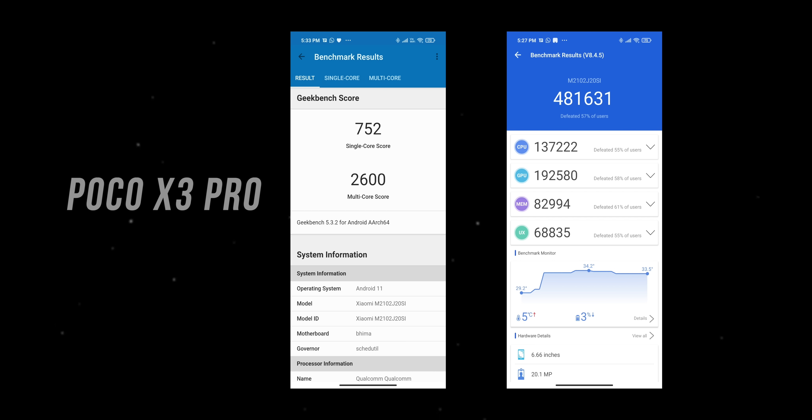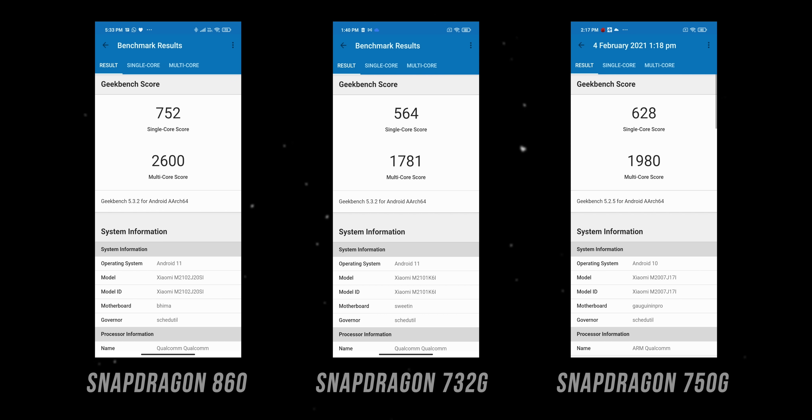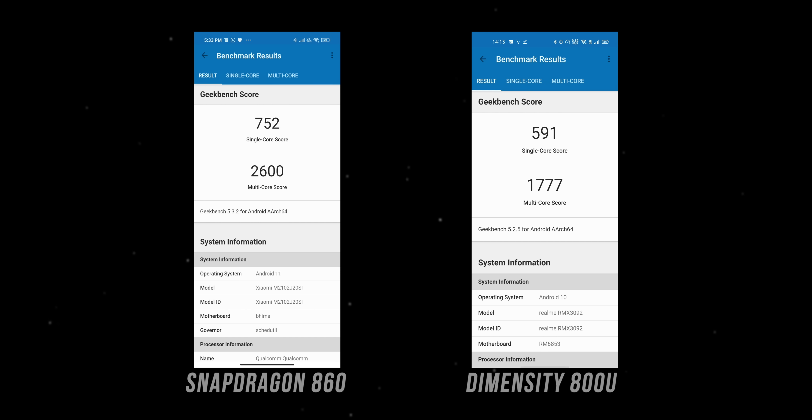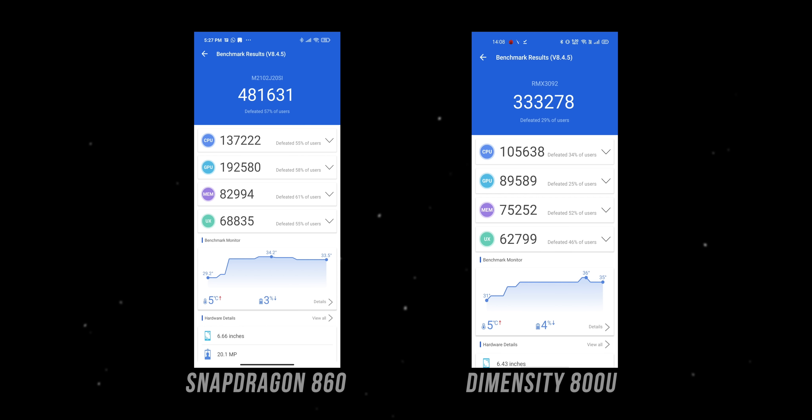Looking at Geekbench and AnTuTu scores, the Snapdragon 860 is way ahead of the 7-series chipsets like the Snapdragon 732G and 750G. It also easily beats the Dimensity 800U. So clearly the Snapdragon 860 is a beast in this price range — no doubts about that.